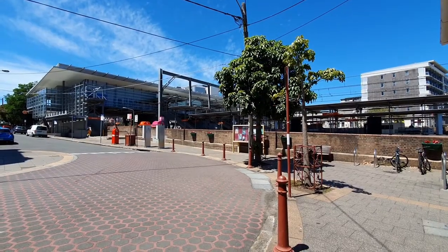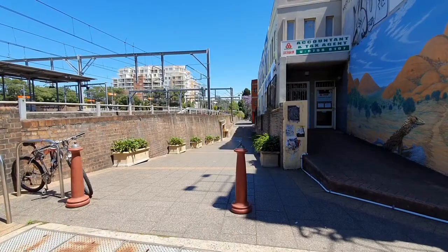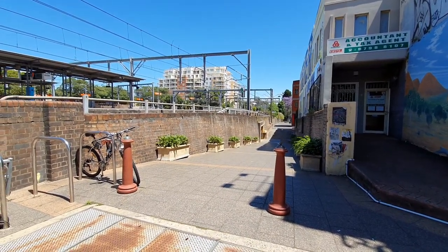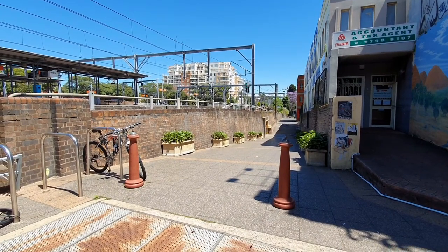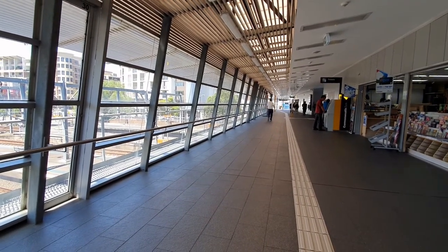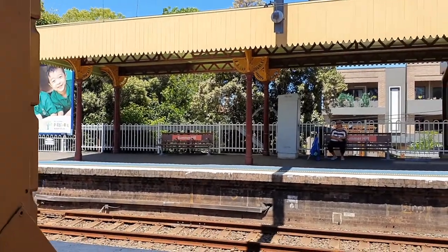Next stop, Ashfield. Ashfield was largely redeveloped in 2002. This pedestrian subway was used as access to the platforms whilst the concourse was being built. Platforms 1 and 2 are currently only used by express trains which do not stop at Ashfield.